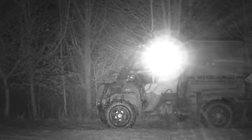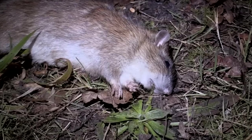Another dead rat. All I need is Roy now — come on Roy — I can pick all my rats up.